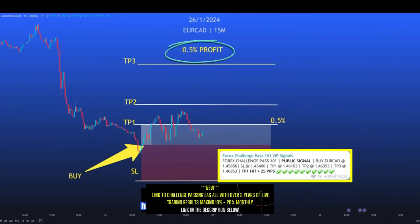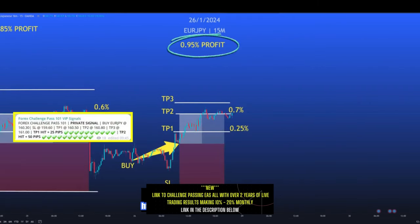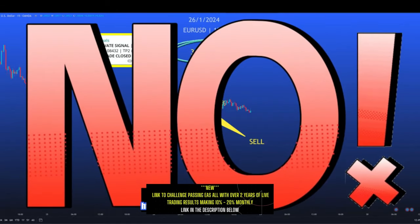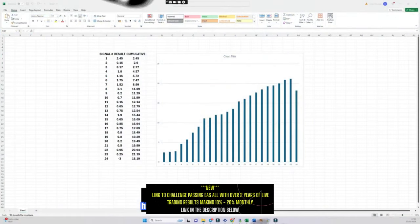Here we had another 0.8% profit, with the following trade smashing all targets and returning 2.45%. The next trade hit the first target and is still trading — we have already guaranteed half a percent profit. Another trade is still running and we are up 0.95% already. The second from last trade is also still open with 0.25% banked. To end the week, we had our only losing trade: a 3% loss.